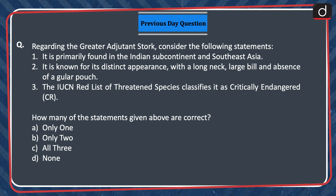Question was regarding the Greater Adjutant Stork — consider the following statements. 1. It is primarily found in the Indian subcontinent and Southeast Asia. 2. It is known for its distinct appearance with a long neck, large bill, and absence of a gular pouch. 3. The IUCN Red List of Threatened Species classifies it as critically endangered. How many of the statements given above are correct? Only one, only two, all three, or none?